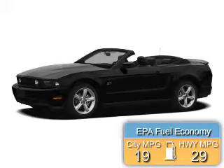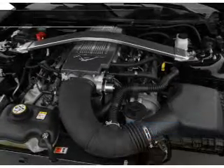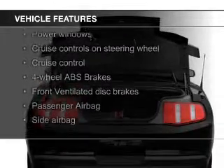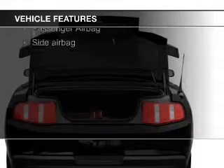Great fuel efficiency saves you money by requiring fewer trips to the gas station. The features include a power convertible top, electric trunk, Sirius XM satellite radio, digital audio input, and steering wheel controls.